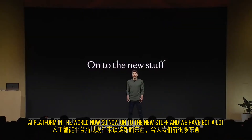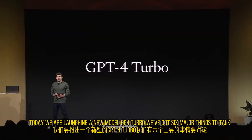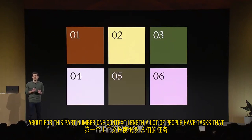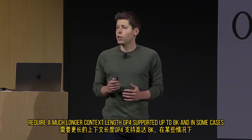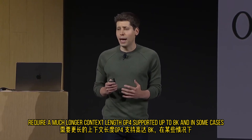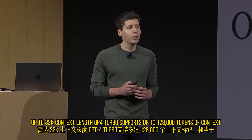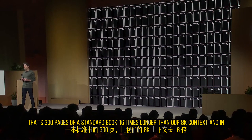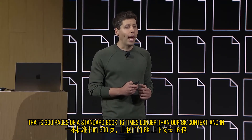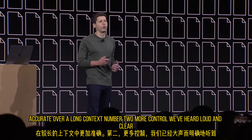So now, on to the new stuff, and we have got a lot. Today we are launching a new model: GPT-4 Turbo. We've got six major things to talk about. Number one: context length. A lot of people have tasks that require a much longer context length. GPT-4 supported up to 8K and, in some cases, up to 32K context length. GPT-4 Turbo supports up to 128,000 tokens of context — that's 300 pages of a standard book, 16 times longer than our 8K context.